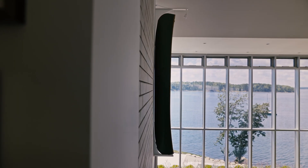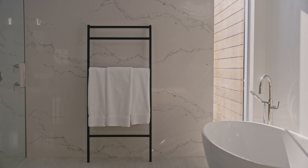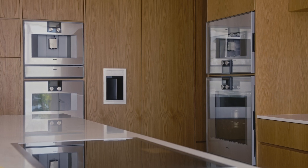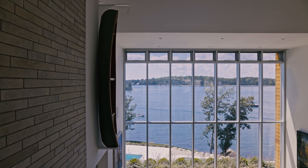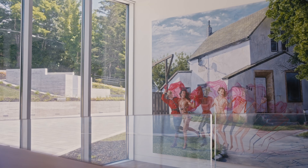Part of the strategy was really embedding this muted palette — white oak, limestone, white walls. It really sets the stage and doesn't compete with this view that's worth more than anything, and this brilliant art collection that really sets the room off.